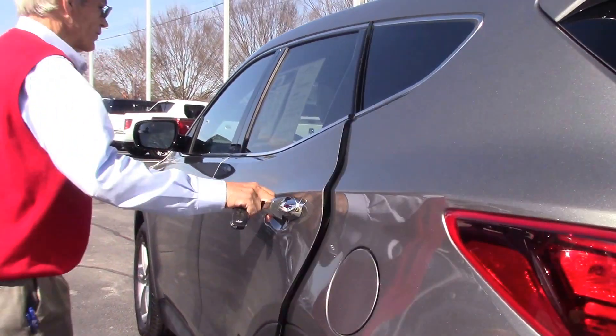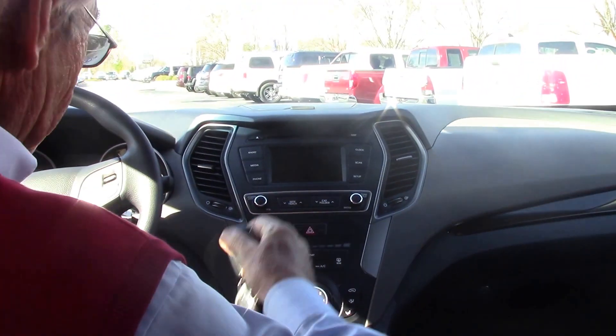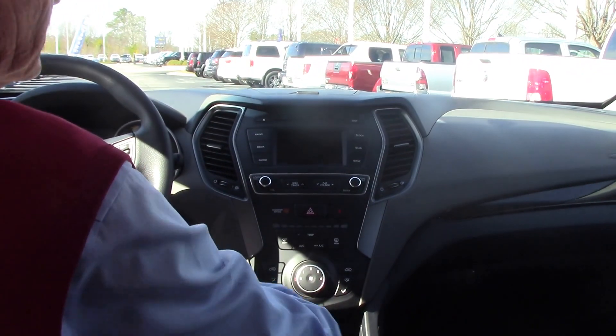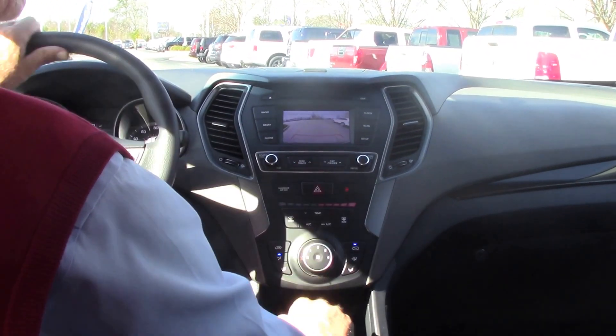It's a beautiful color, priced right, and the miles are low on it — right in with industry average. Seven speakers in this car. You can see your rear backup camera right there with your lines.